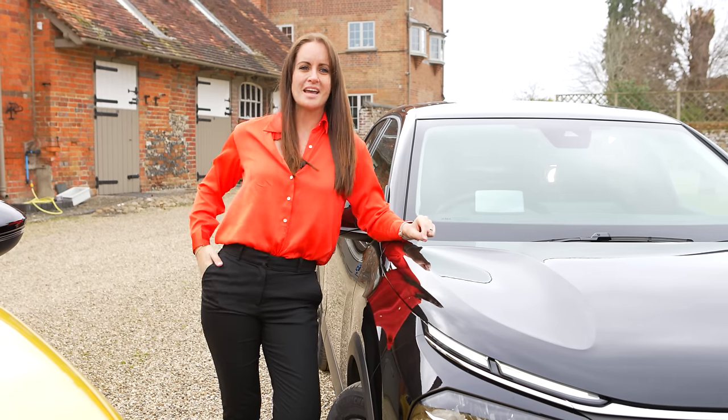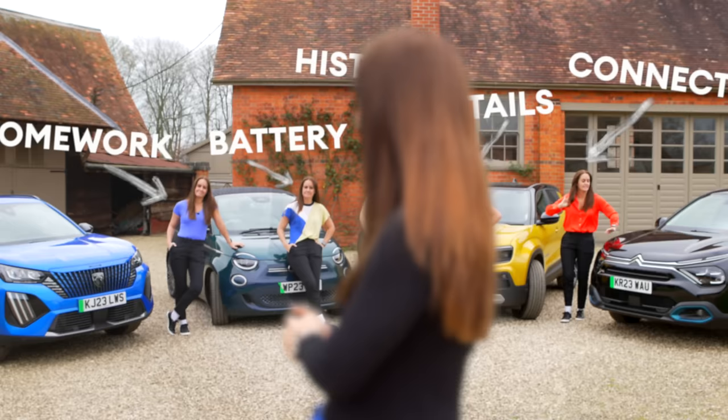So there you go — those five top tips should help you hunt down the perfect used electric car for you, like a pro. All that's left to say is: happy car hunting, and enjoy when you find the right one.